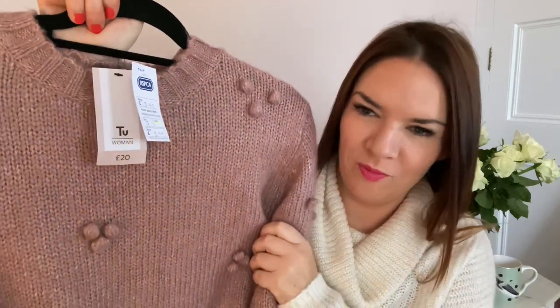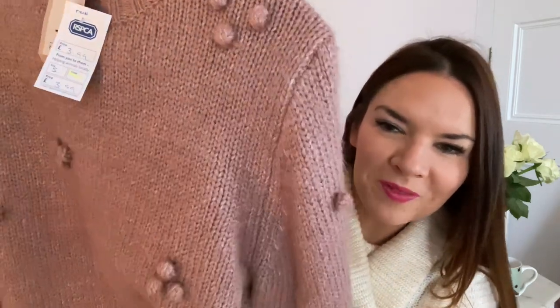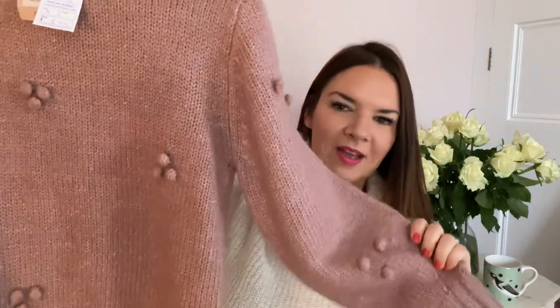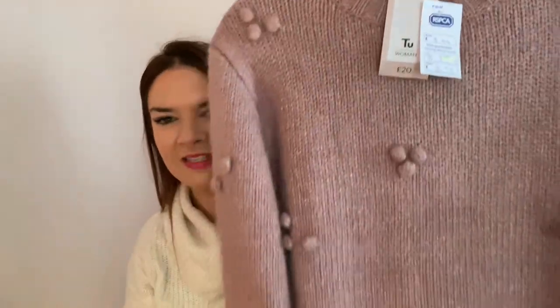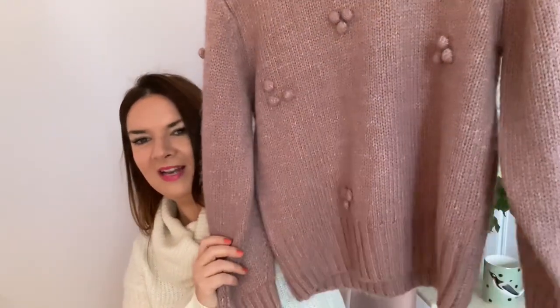This jumper is pretty much the same colour as the coat. It's brand new from TU Woman at Sainsbury's — it was £20 brand new — and I found it in the RSPCA charity shop in Great Yarmouth for £3.99. It's a size small but fits perfectly. Look at the little bobble things it's got all over it — so pretty! Lee's mum got me a grey one like this a couple of years ago and I wear that all the time. This must be from the same range. It's thick, warm, a really good length, and not too bulky. I love it.